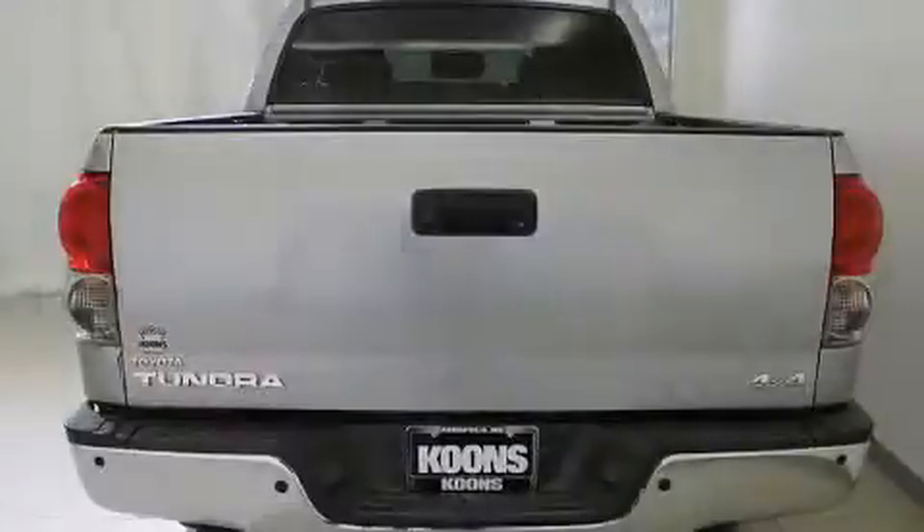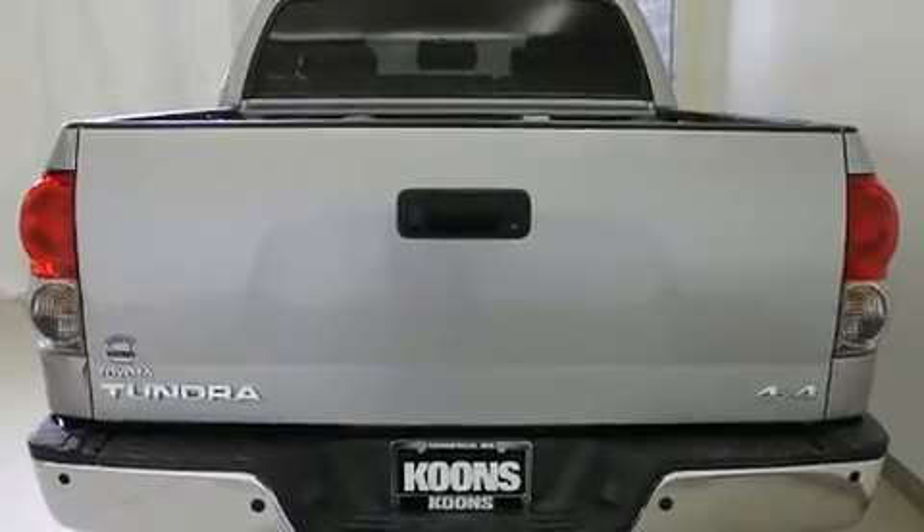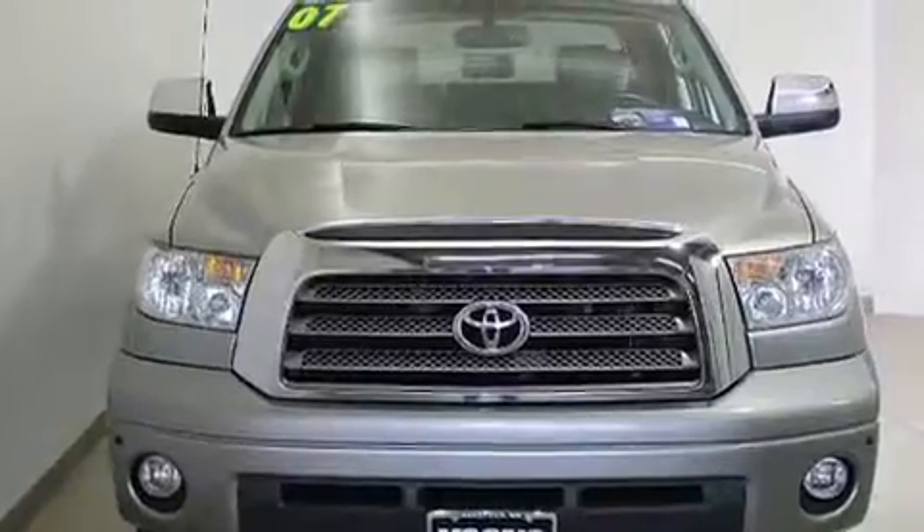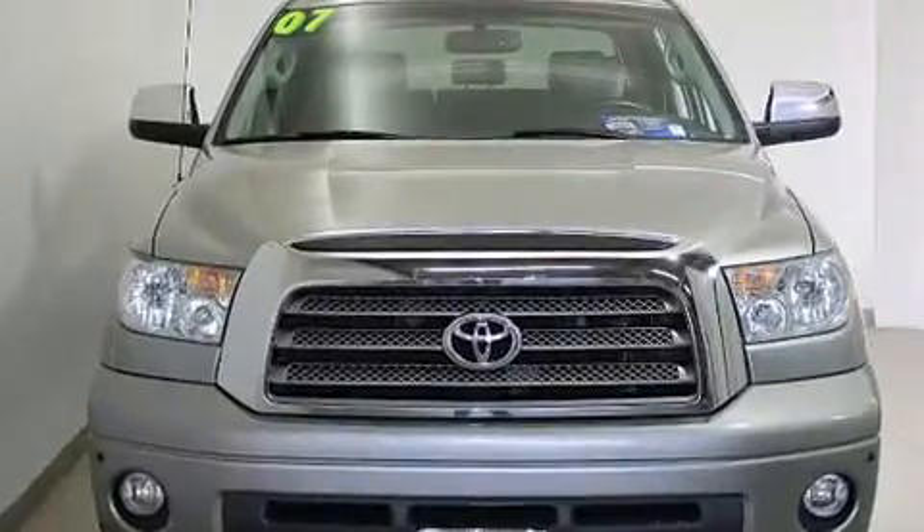Four-wheel drive allows you to go places you've only imagined. It includes power seats, a built-in garage door transmitter, front fog lights, skid plates, a trailer hitch, and one-touch window functionality.